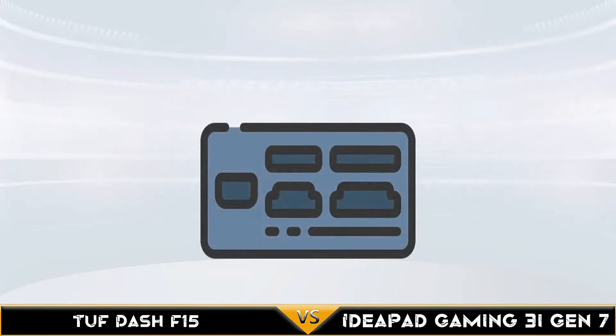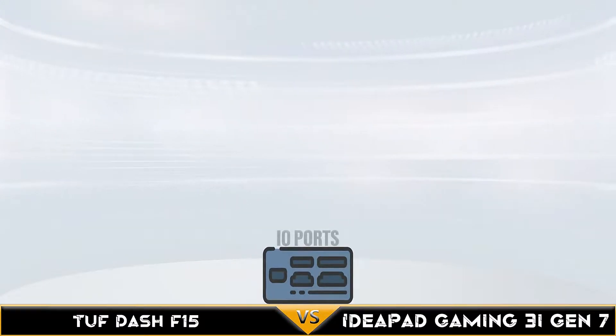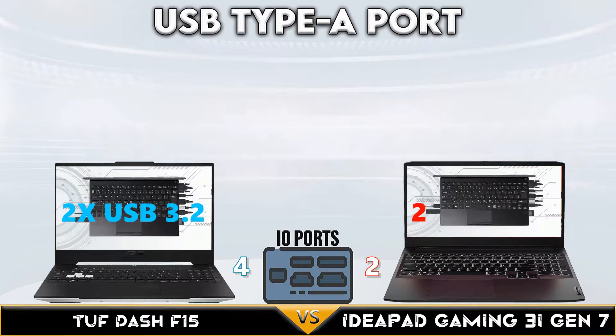TUF Dash F15 wins the Display Comparison side with up to 1440p and 1080p at 300Hz display.